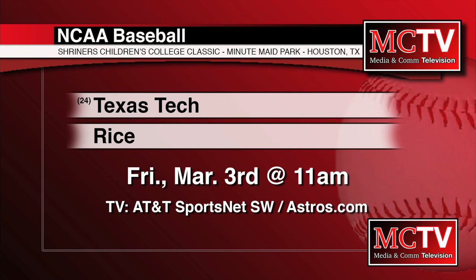Today, the baseball team will be traveling to Minute Maid Park in Houston to compete in the Shriners Children's College Classic. They will play Rice University tomorrow at 11 a.m. and you can watch on Astros.com. For more details on the tournament schedule this weekend, check out TexasTech.com.